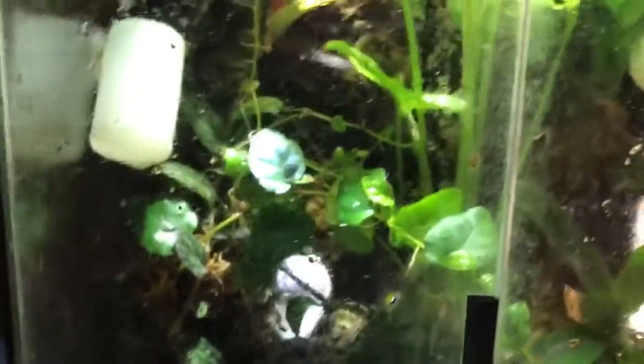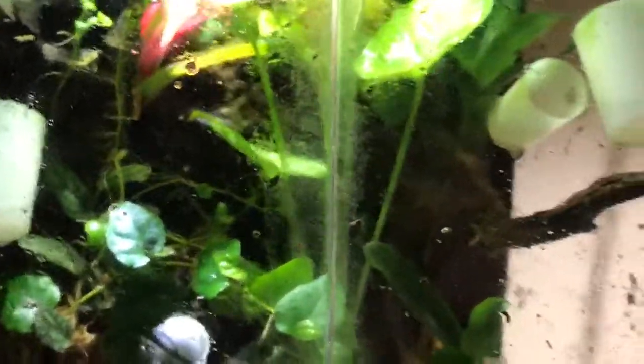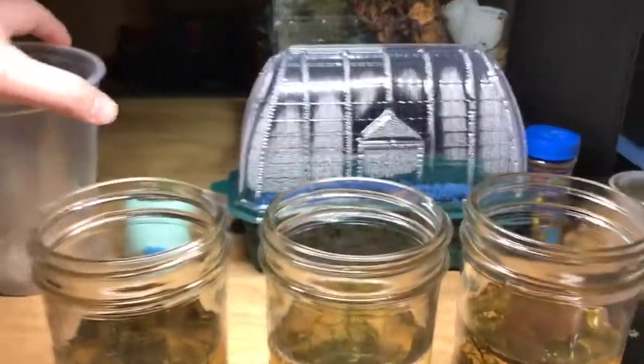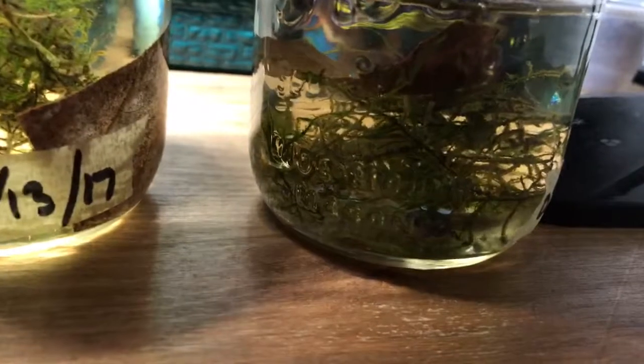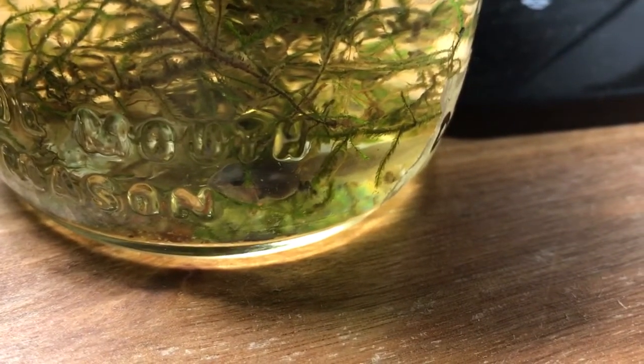The imitators are also doing well — there are lots of eggs in the tank, and I need to check for tadpoles again soon. In these three jars are my tadpoles. I don't know if I'll be able to get a good shot of them or not, but the two older tadpoles have their back legs — I don't know if you can see that.